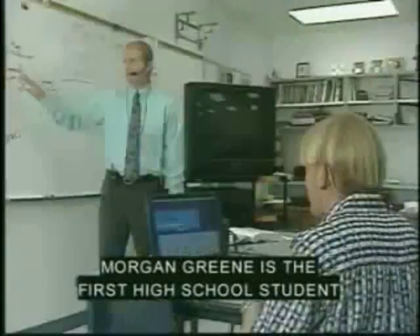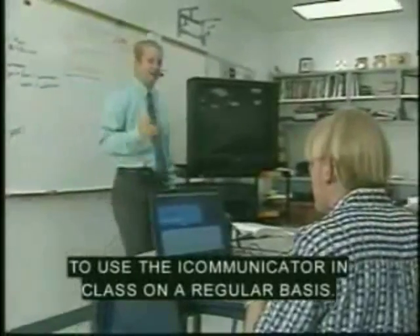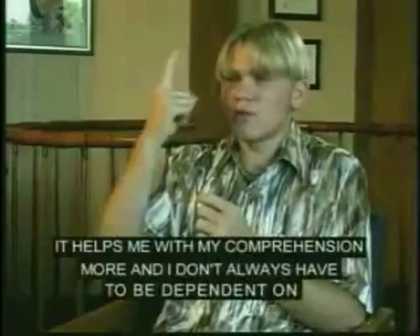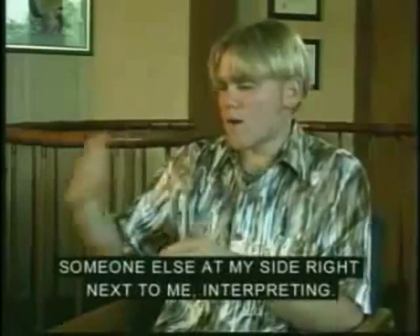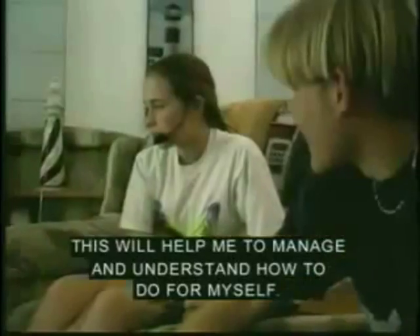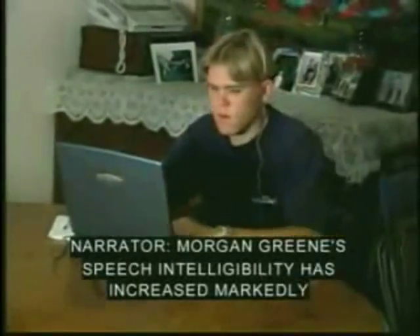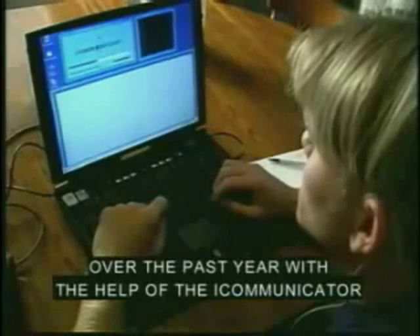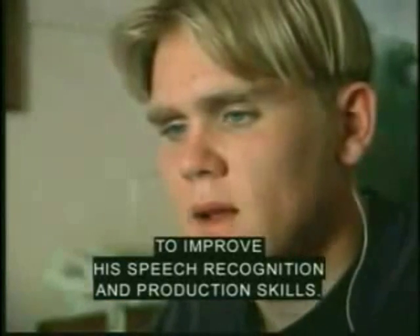Morgan Green is the first high school student to use the iCommunicator in class on a regular basis. Morgan Green's speech intelligibility has increased markedly over the past year with the help of the iCommunicator to improve his speech recognition and production skills.